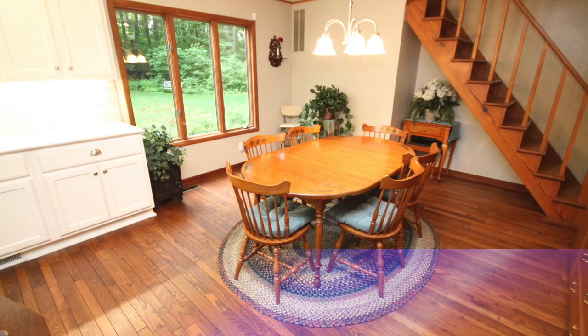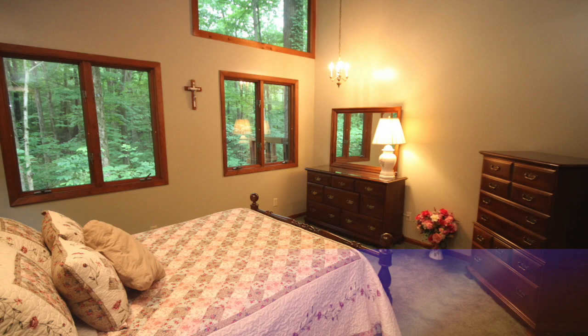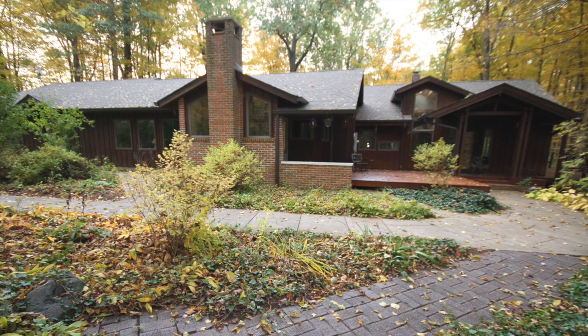Do not delay — put this little piece of heaven on earth on your must-see list and call a member of the Hainline team today.